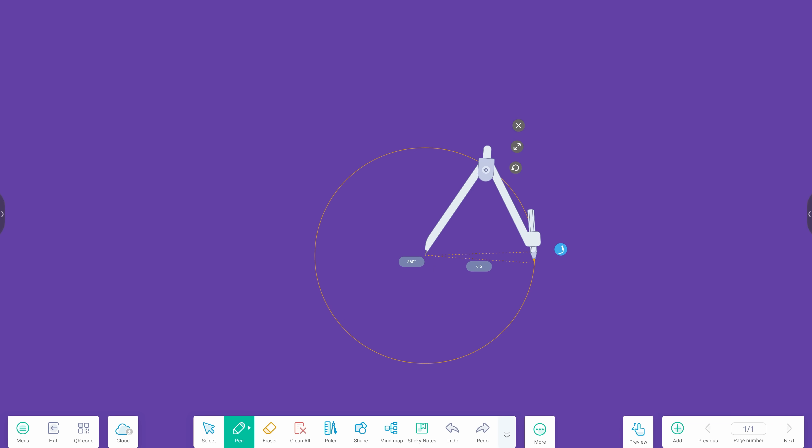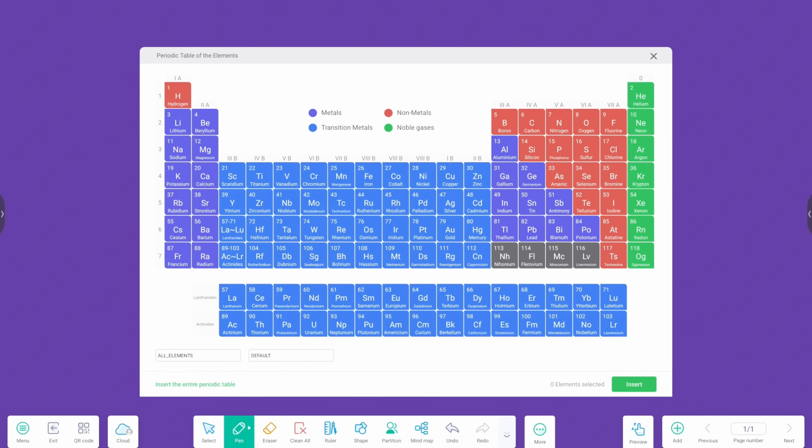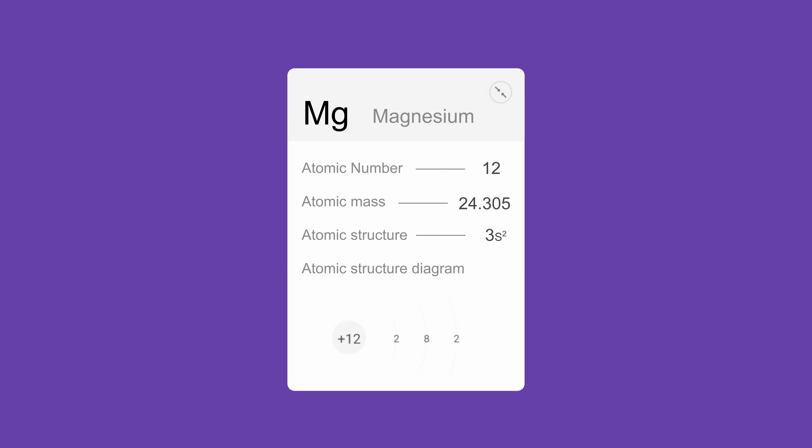Compasses. Protractors. Tricky formulae. Suddenly it all makes sense. And when it's this clear, understanding just clicks.